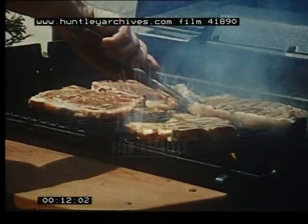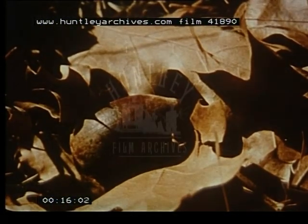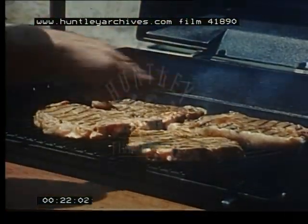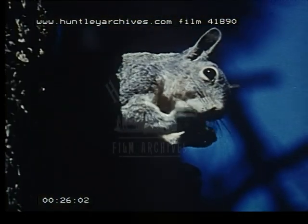Would you rather have these for dinner or this? That's right, this is an acorn and of course these are steaks. Now you may prefer these, but this little fellow would much rather have the acorn.